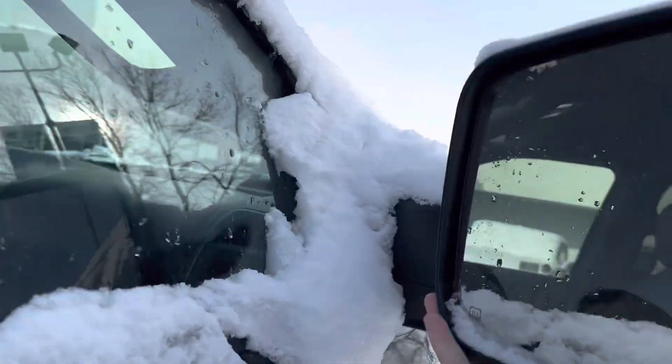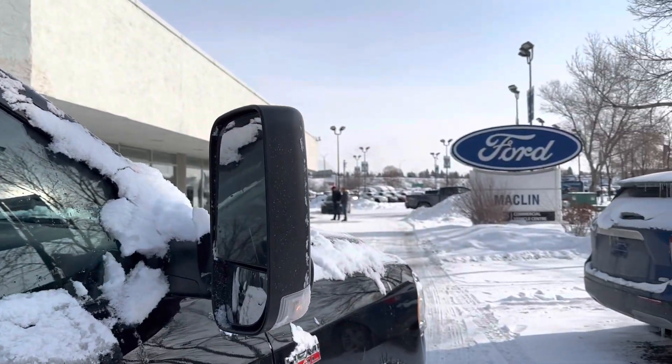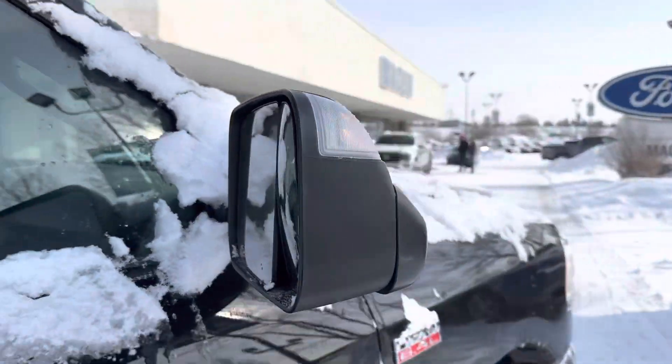We got the signature Ram tow mirrors as well. So you can just lift them up like so and then you have your tow mirrors, or you can fold them back down, which is a pretty cool option.